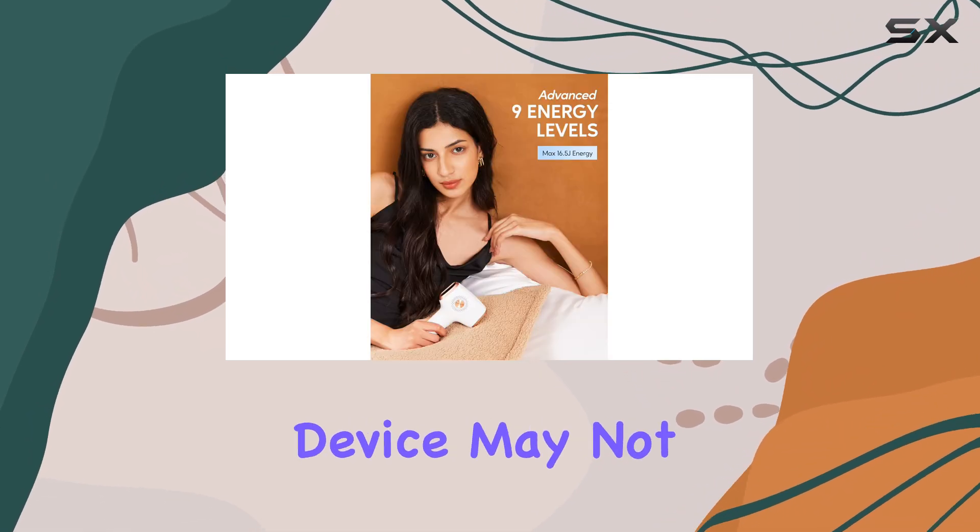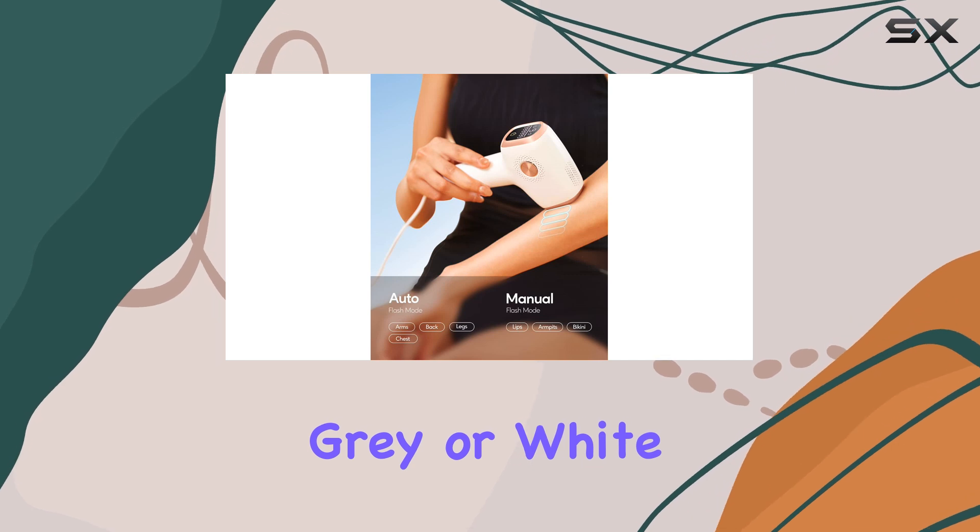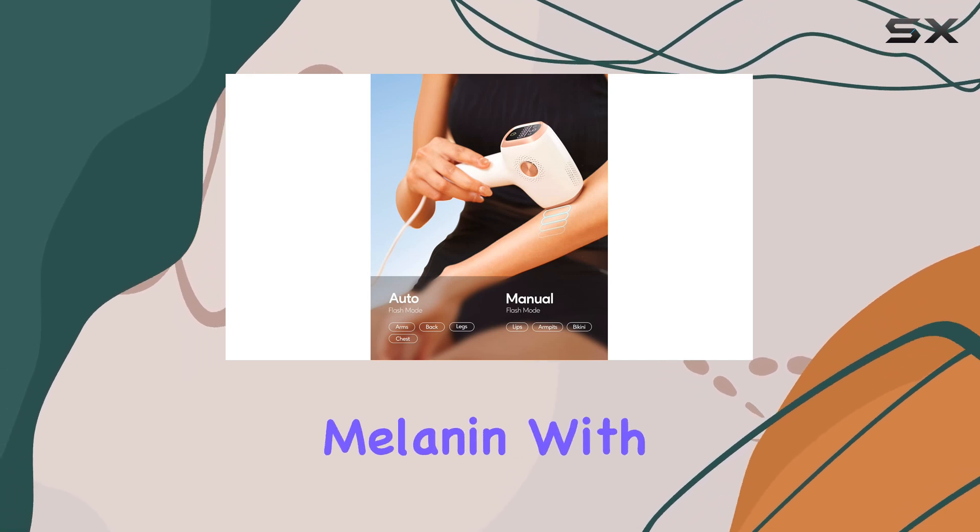However, it's important to note that this device may not be effective on red, blonde, gray, or white hair due to the lack of melanin.